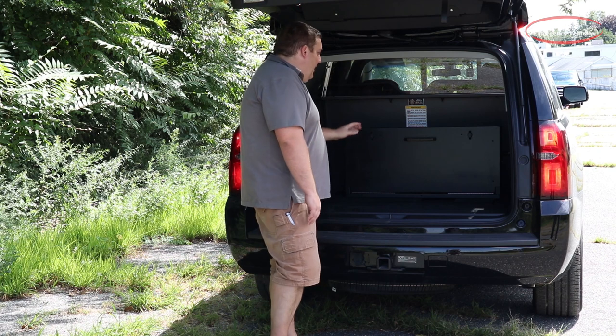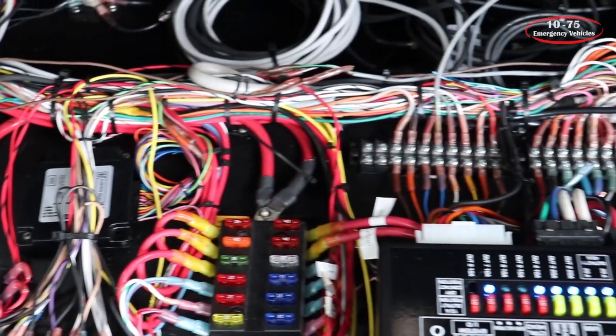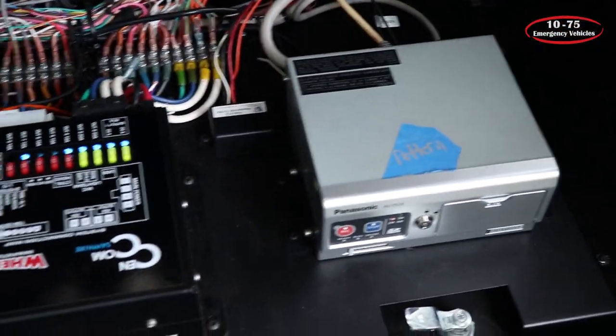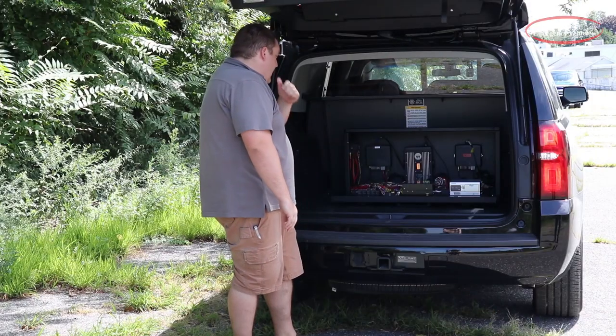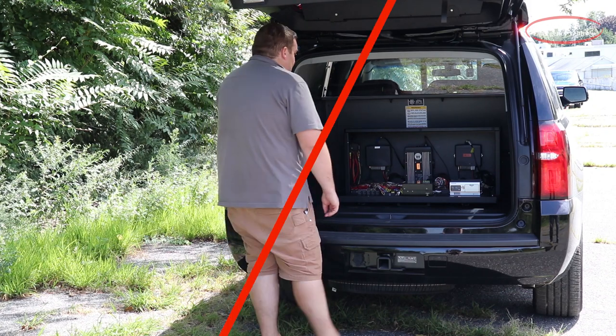In the back, we have a Havis electronics compartment. This unit allows us to mount all of their electronics in it and provides easy serviceability for the radios and the camera system, because they do have a lot of equipment mounted into this organizer.